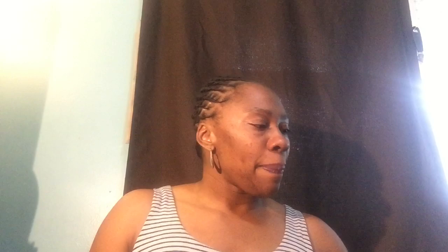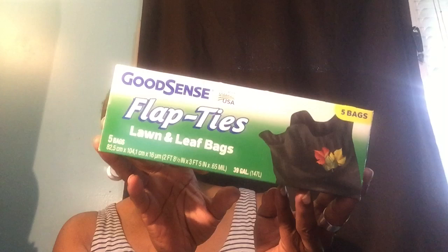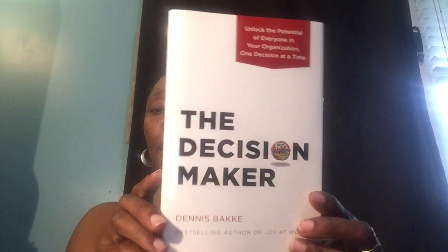I picked up these Good Sense bags. Will you all please tell me if you've tried these before and how you like them — are they sturdy enough? I want to try these in my trash cans outside. They're only five bags, 39-gallon Good Sense Flap Ties Lawn and Leaf bags. If you've tried them already, please let me know what you think.